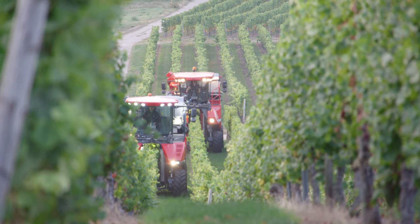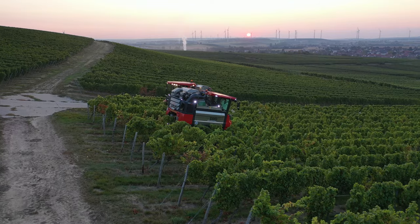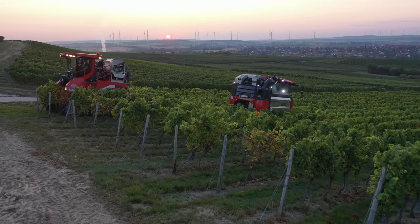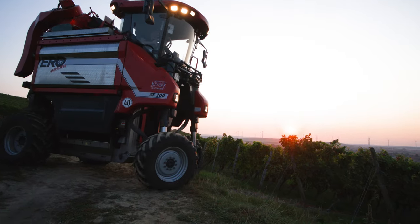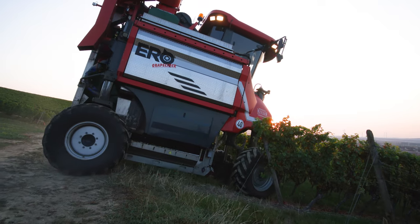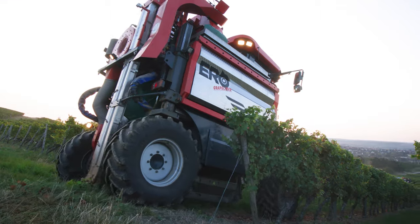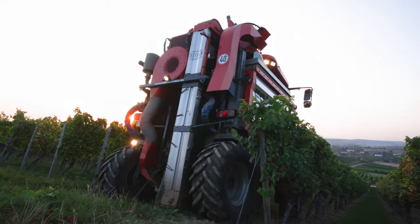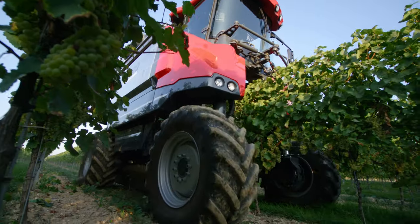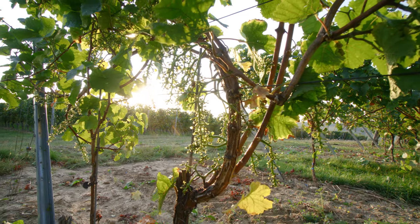The Rheinhessen wine-growing region encompasses around 27,000 hectares. There are around 3,000 wine-growing businesses in this area, all of varying sizes. The smaller businesses are often run as a sideline. The specialist machinery they have to use is expensive. Agricultural contractors assist with planting, maintenance and harvesting. Even the two harvesters owned by the Kitzer Estate Winery are loaned out to other businesses.